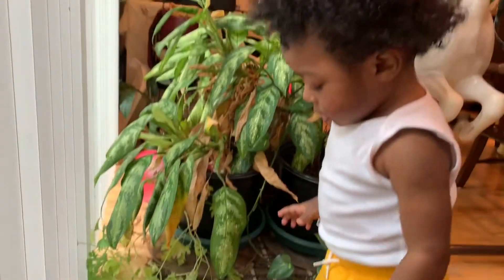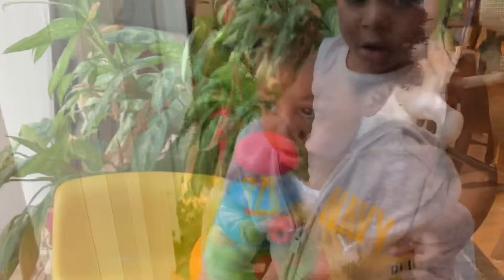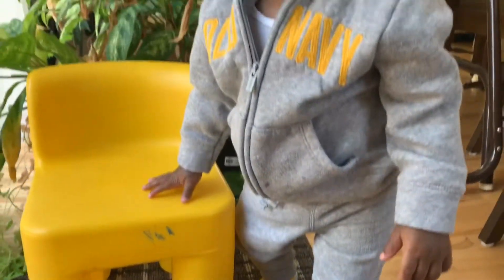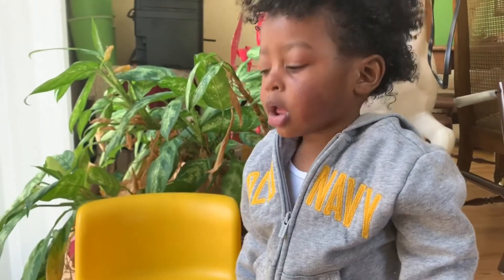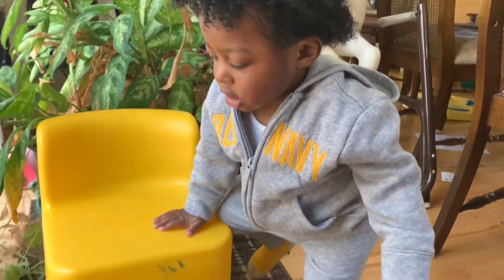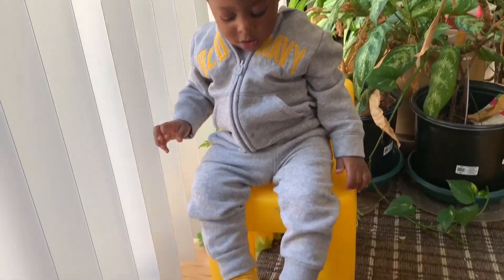And our Old Navy mustard yellow shorts with a white beater. Also from Old Navy, he has a sweatsuit — really cute colors, the gray and the mustard yellow. He looks real comfy and real cute.